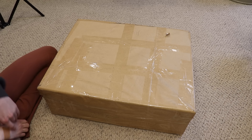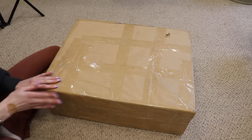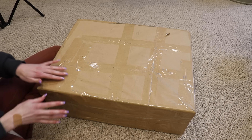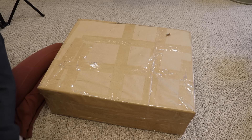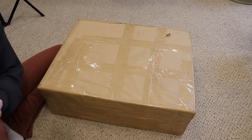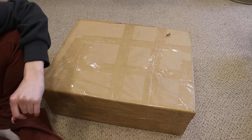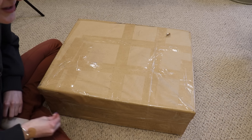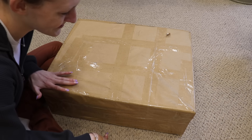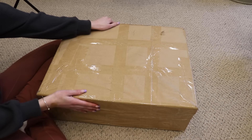Hey guys! Welcome back to my channel. So today I'm here with a box opening and I am so excited. This is a custom baby that I have been waiting on for a year. I reached out to the artist March 31st of 2022 — this baby has been a long time coming and he just got here.